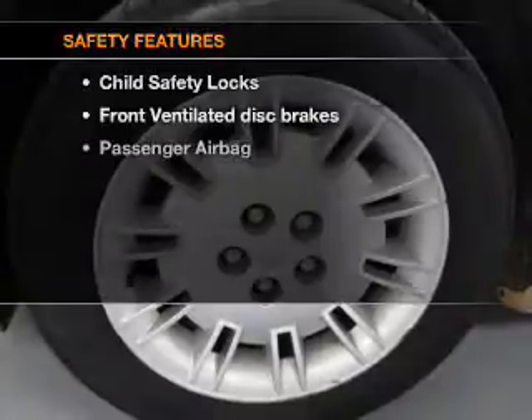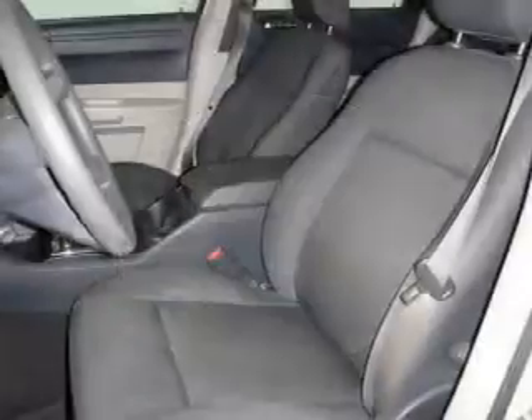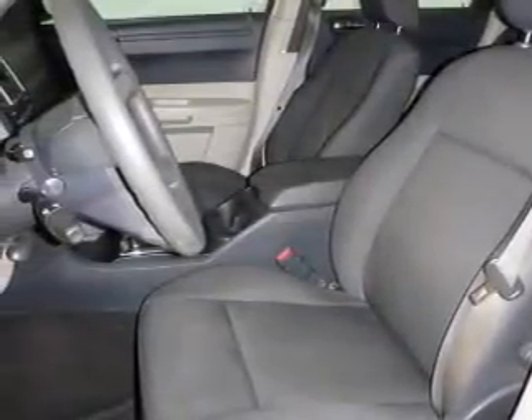If safety is a high priority, rest assured knowing these top safety components are included: front ventilated disc brakes, passenger air bag, and independent suspension. Call today to schedule a test drive.